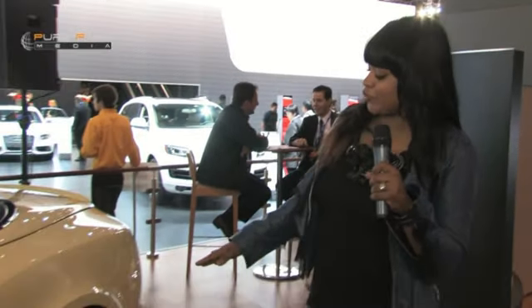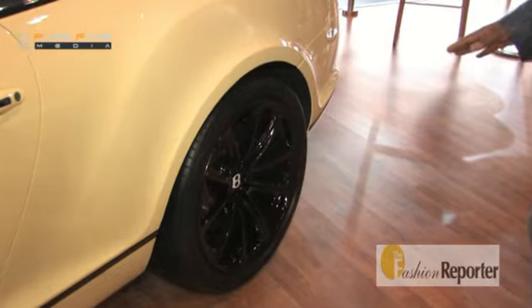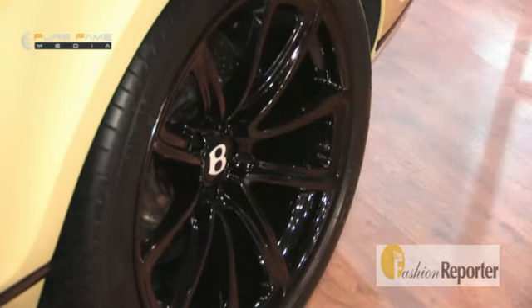We're back at the 2010 New York Auto Show right here at the Javits Center in New York, and we are still with the Bentley Super Sport. Paying close attention to the wheels — these are actually smoked steel, and what's so cool about that is that you don't need to go and get the black rims customized to the car.